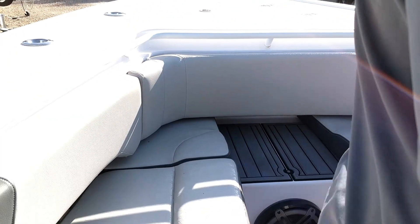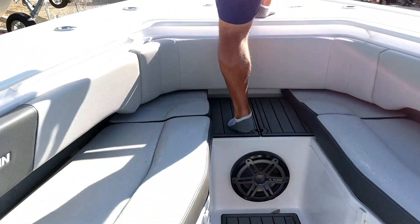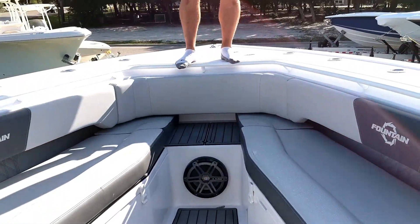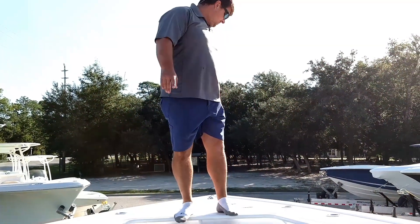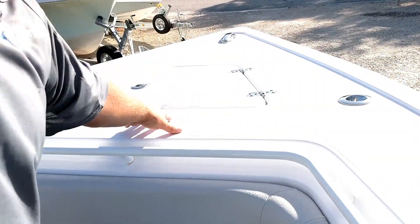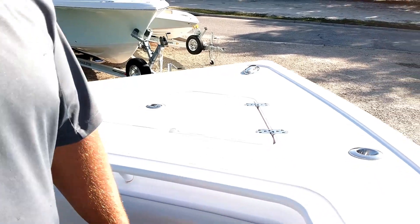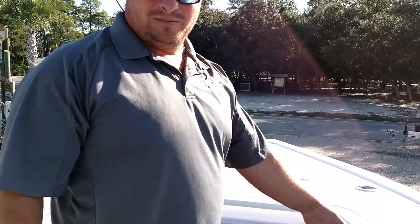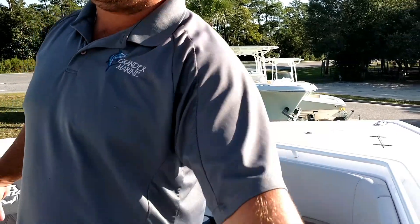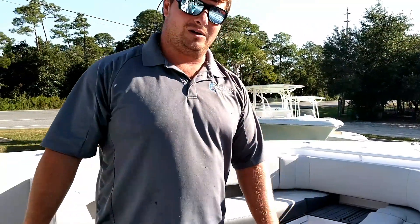Moving forward, there's a step right here that's a good transition to get to the bow — so whether you've got a tall dock, you're working a fish, or throwing a gaffer, you've got a lot of room up here. The windlass comes out of the bow with a handheld remote and also a control on the dash, and it comes with plenty of rope and chain. Note all the extra rod holders installed around the boat — 360 degrees all around this boat — you can install as many rod holders as you want.